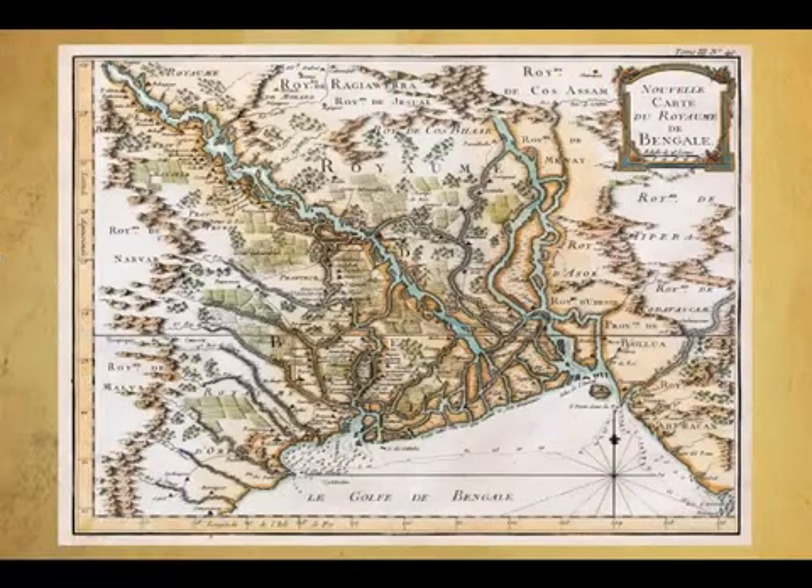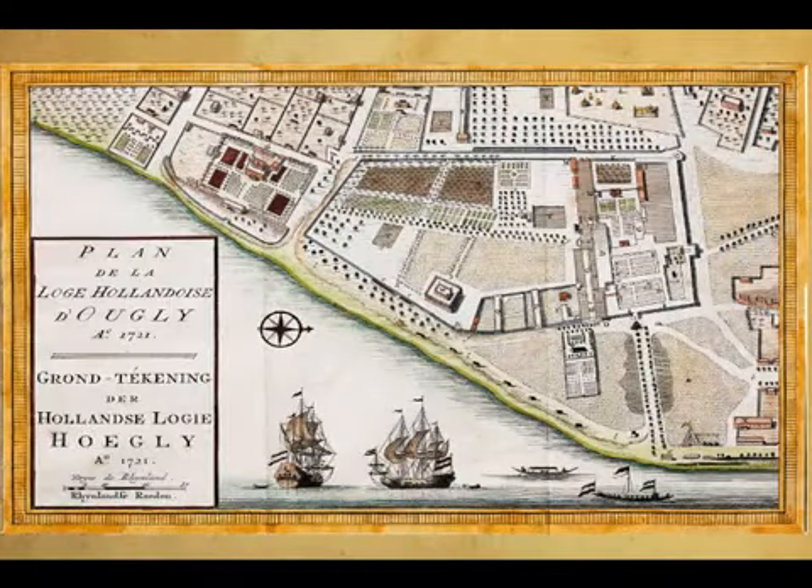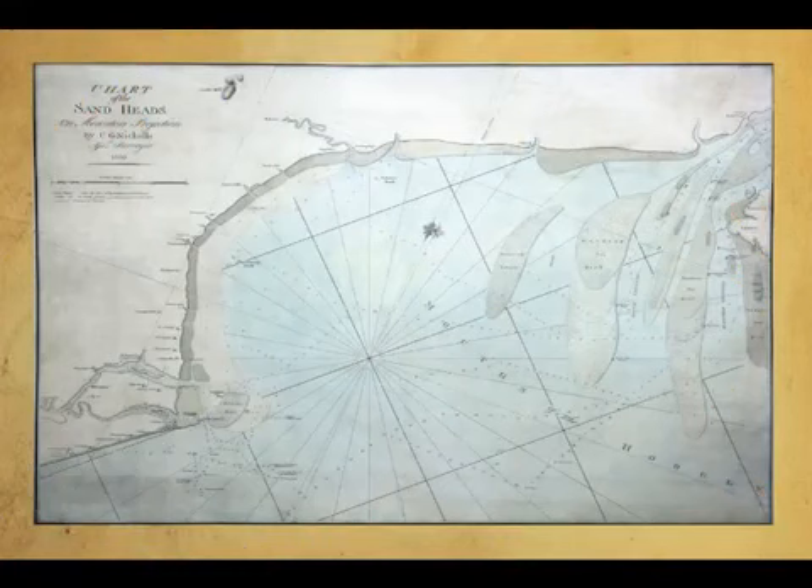By the 17th century, the Hooghly River in the Ganga Delta was bustling with commerce, and many factories were established along its banks. Hydrographers also carried back facts about the shipping routes, seasonal winds, ocean currents and even pirate-infested seas.